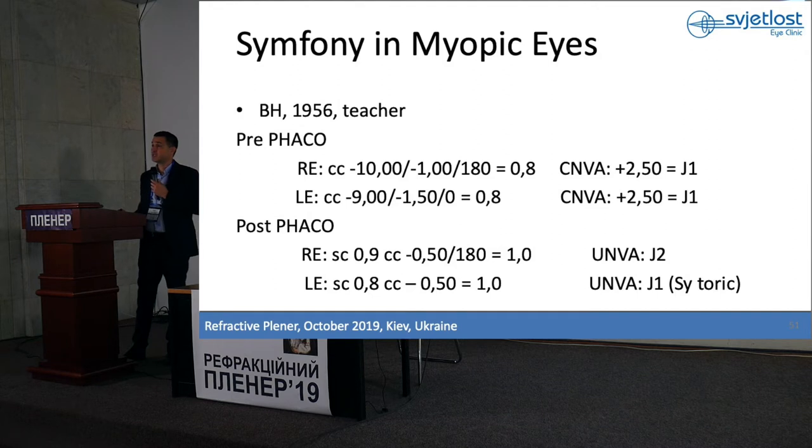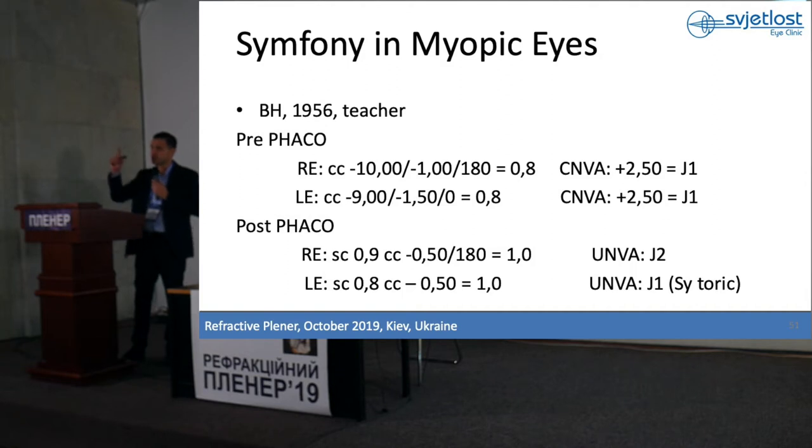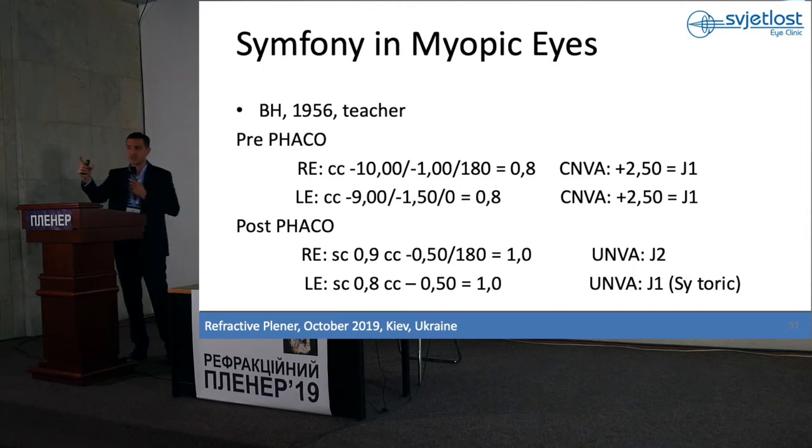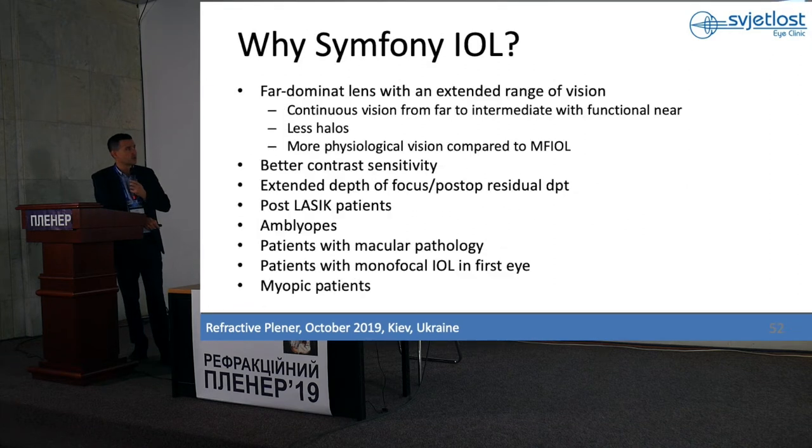And the last case — in high myopic patients I noticed that Symfony is a very good option. Because of IOL calculation challenges and because in high myopic patients the status of the macula is not always perfect, Symfony, which is not a multifocal lens but a lens with one elongated focus, can be implanted even when the macula is not perfect. This lady is a teacher, high myope — minus 10 and minus 9, small cataract. I implanted Symfony in the right eye and Symfony toric in the left eye. She is very happy with distance and near vision. So for high myopes, Symfony is a very good option.